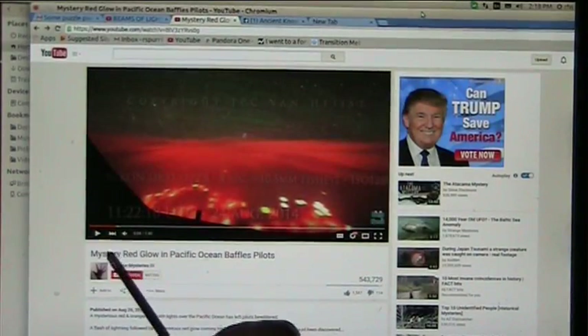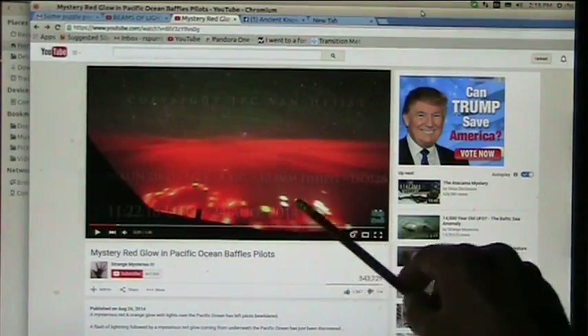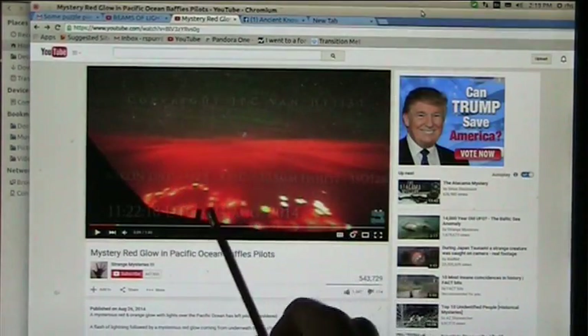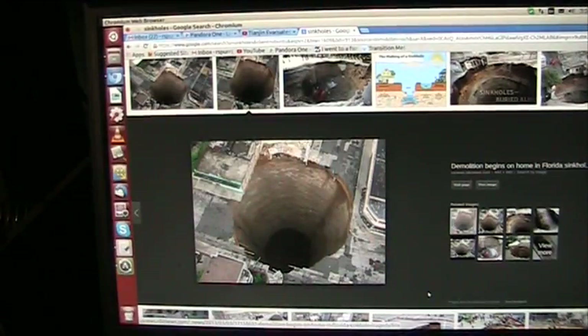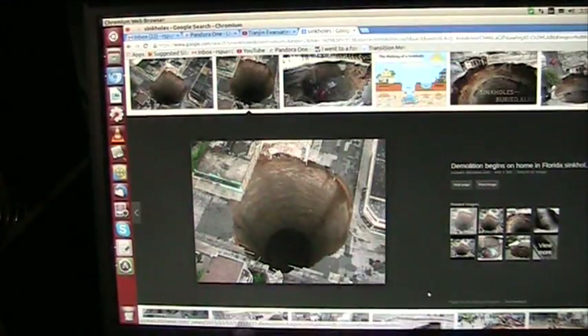Remember this shot. This is 'mystery red glows over the Pacific, baffles pilots.' Look at all these little red dots — that's in the ocean, in the Pacific. They said just when this happened, a direct beam of light came out of here. I don't think they're lying. This is the source of the lights they're seeing shooting straight up from the Earth.